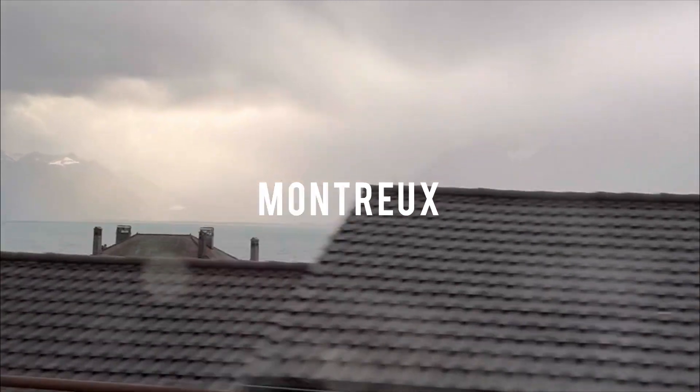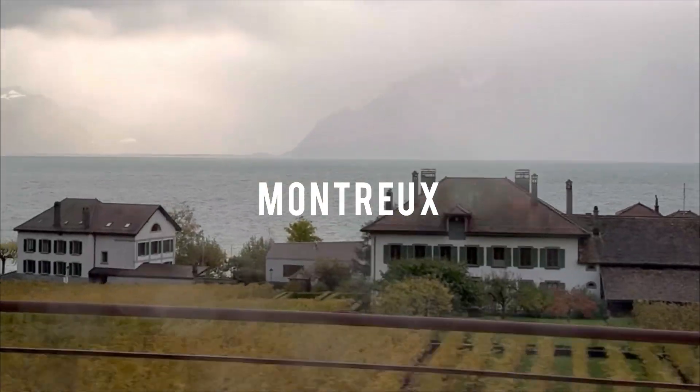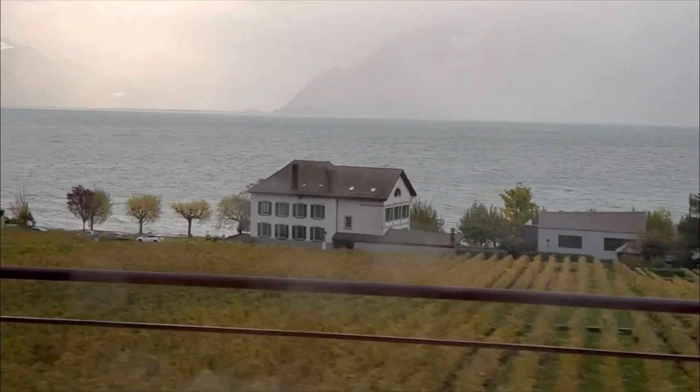This was our view on our way to, I believe, a park. Look at the view.